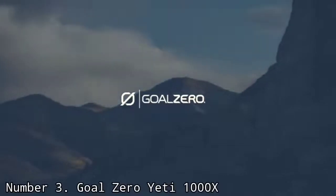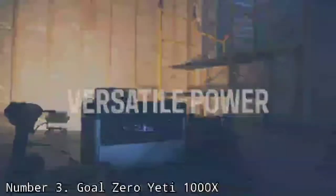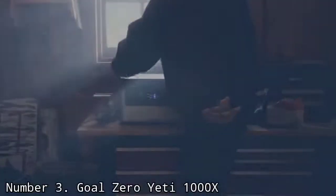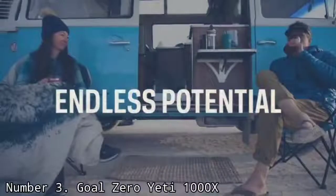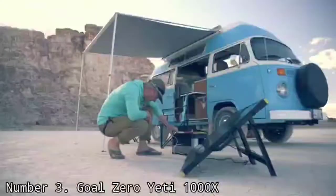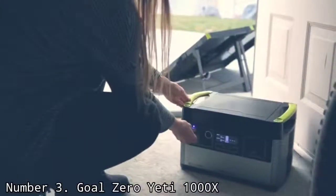Number 3: Goal Zero Yeti 1000X. Yeti is long-renowned for making some of the best outdoor gear money can buy, so when the company launched its Goal Zero line of solar generators, it was no surprise that they turned out to be awesome. While the whole line is great, the 1000X model's balance between capacity and portability makes it perfect for taking on the road.